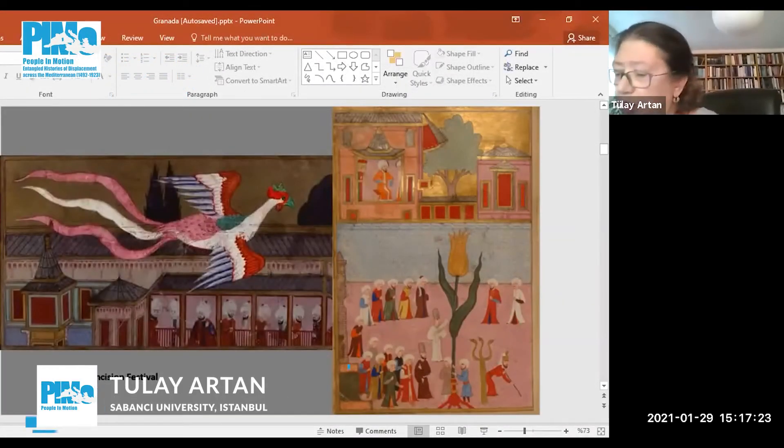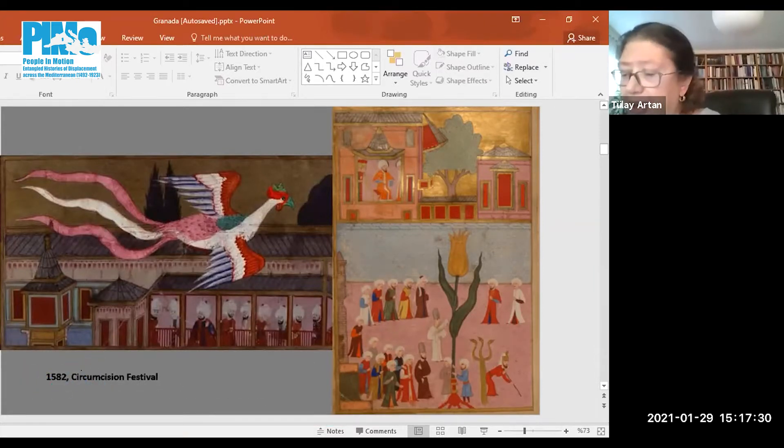There were also displays of a paper phoenix, a giant paper tulip, and a few mock castles also made out of paper.